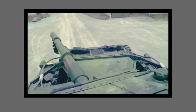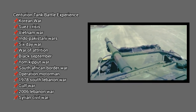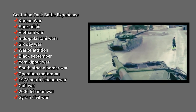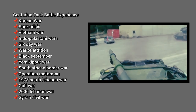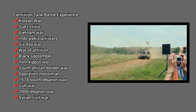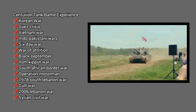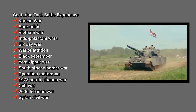The Centurion tank was used in many wars, including the Korean War, Suez Crisis, Vietnam War, Indo-Pakistani Wars, Six-Day War, War of Attrition, Black September, Yom Kippur War, South African Border War, Operation Motorman, 1978 South Lebanon War, Gulf War, 2006 Lebanon War, and the Syrian Civil War.